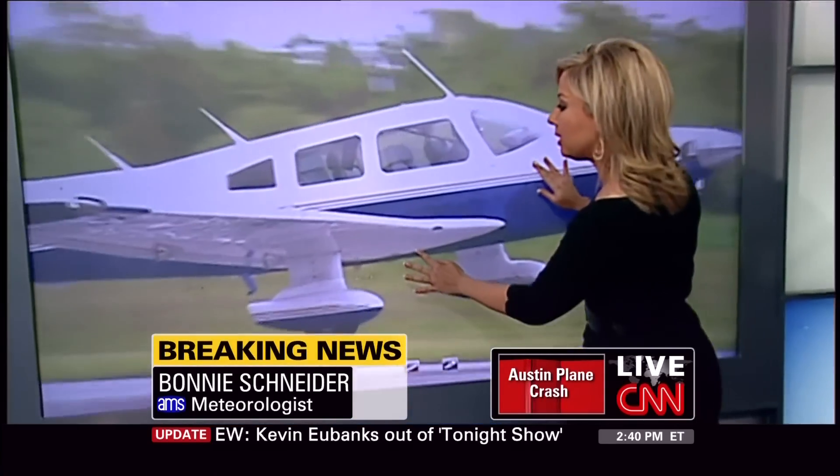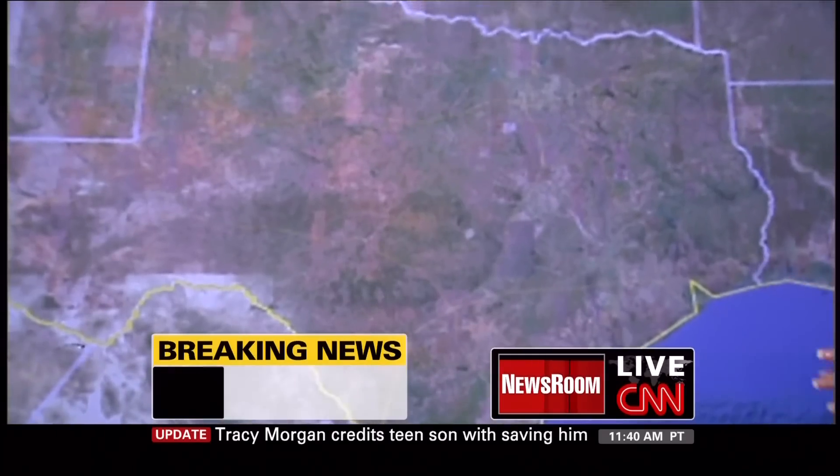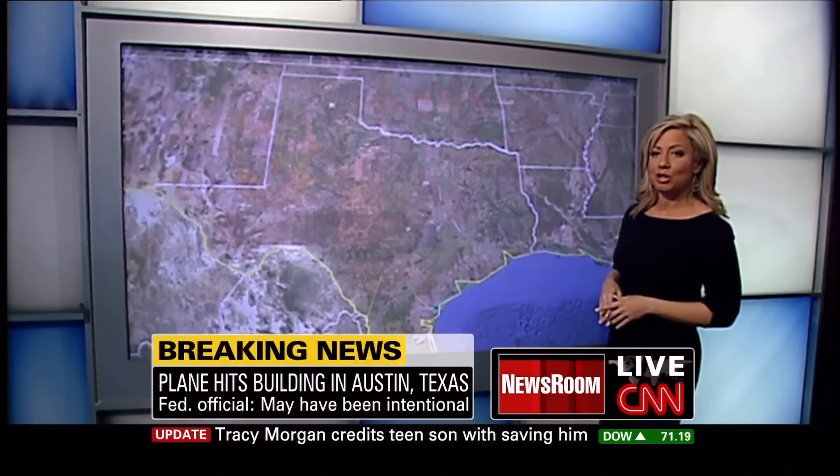I'm going to open up the picture a little bit so you can see a close-up of what it looks like. Why don't we zoom in right here. This plane has four seats, though it could hold about six people, as you can see in the picture.